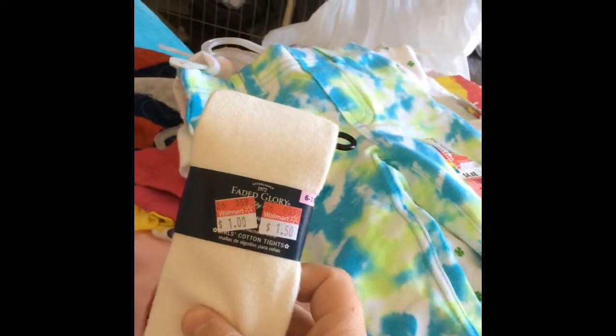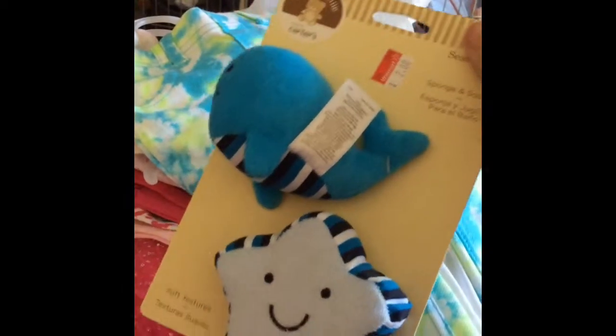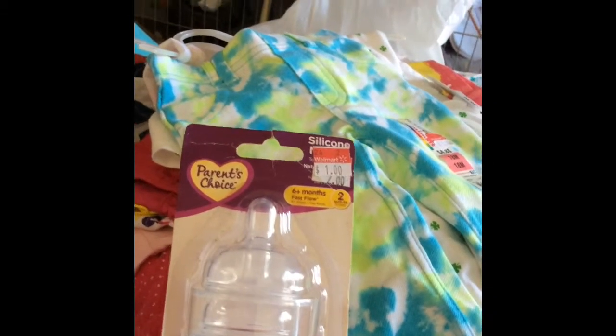Then we got a pair of tights for a dollar, six to eighteen months — if that doesn't hint here about something. And then I got this little toy thing that was on sale at Walmart. I got this for two dollars at Walmart. And then just Playtex nipples for a dollar.